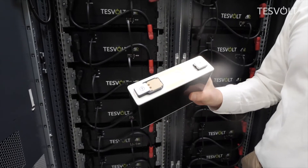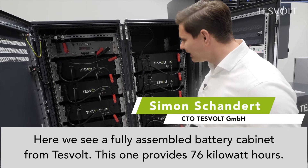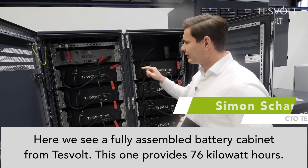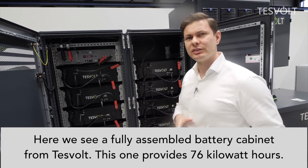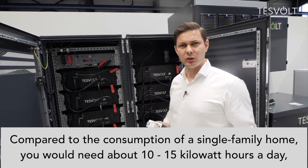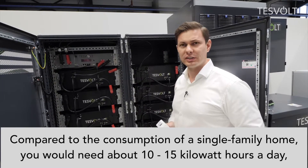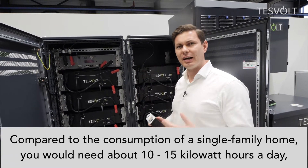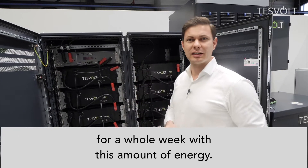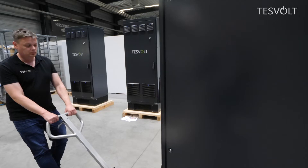Hundreds of such battery cells can be found inside a single cabinet. Here we can see a completely finished installed battery cabinet from Tesvolt. This battery cabinet has 76 kilowatt-hours. If you compare that to the consumption of a typical single-family home — around 10 to 15 kilowatt-hours per day — that means this unit could supply a single household autonomously for an entire week.